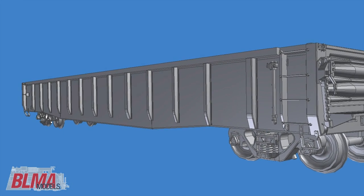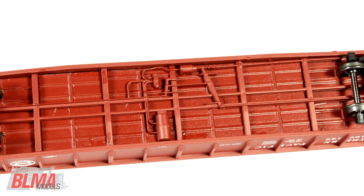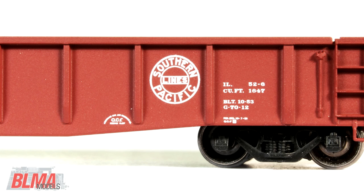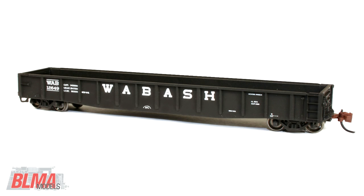Our N-Scale ACF 52 foot gondola features an injection molded plastic body with extremely fine molding, a die cast metal underframe for proper weight, precision molded brake rigging in two different styles as appropriate per road name, an etched metal brake platform, 100% accurate painting and printing, prototypical ride height — and this car rides low — and body mounted brown Micro-Trains couplers.